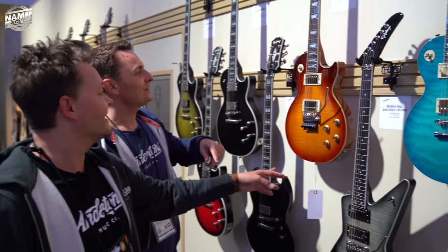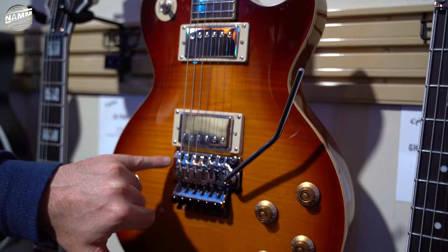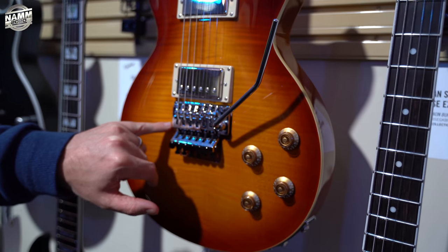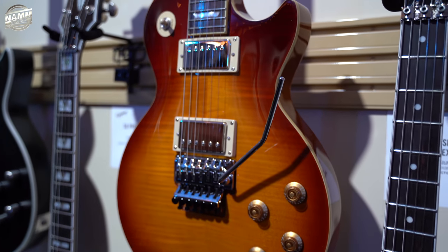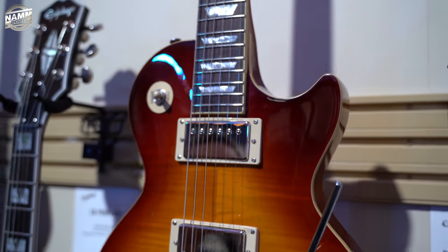Alex Lifeson — there's an Epiphone version of that. What is this, like a Graf-Tech licensed Floyd? It looks like a Floyd. I've never seen Graf-Tech do it — unless it's not even a Floyd. It doesn't even say Floyd on it, it just says Graf-Tech. Belly cut on that one.